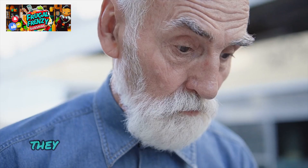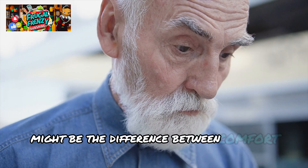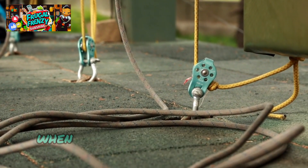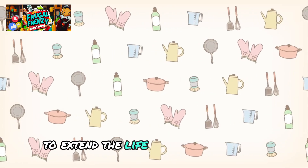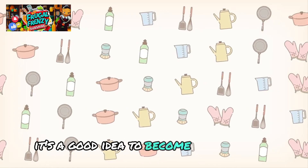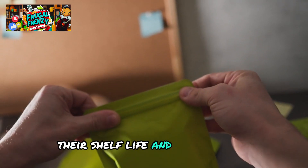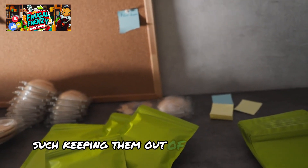One fundamental trait that preppers hold in high regard is adaptability. They are aware that in times of difficulty, having the flexibility and quick thinking to adapt might be the difference between comfort and misery. Heavy-duty zip ties are certain to be accessible when needed most if you buy them in advance. To extend their life, it's a good idea to follow maintenance guidelines — their shelf life and effectiveness can be prolonged by keeping them out of direct sunlight.